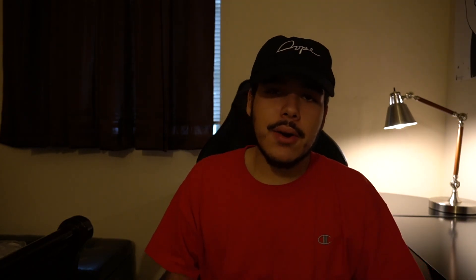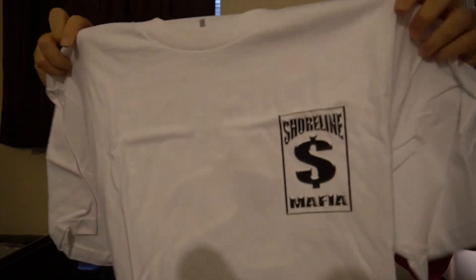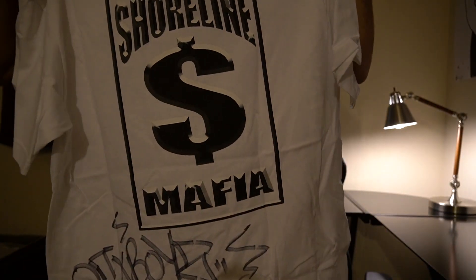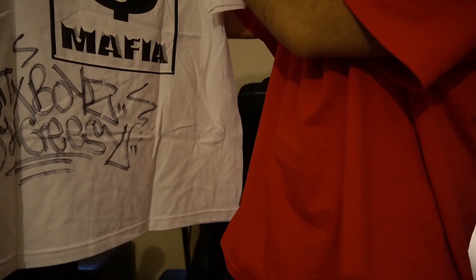Alright guys, this is the last package — this came off of the regular Shoreline Mafia website. I just grabbed a couple basic things like sweat towels and stuff like that. But when I go to Rolling Loud, you already know how that go. Let me show you these tees — the first t-shirt off the site, obviously Shoreline Mafia on the front tag, Shoreline Mafia on the back. This one's dope, glad I got this one.